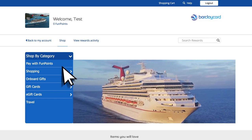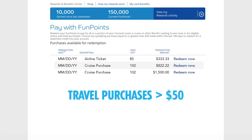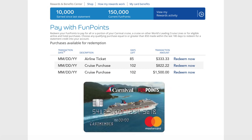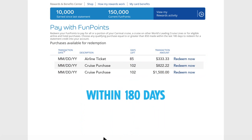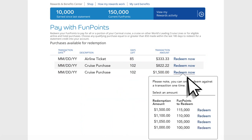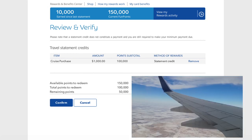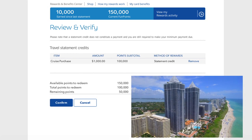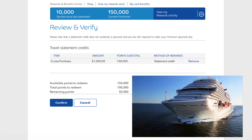To redeem fun points for statement credits, card members choose qualifying travel purchases greater than $50 made with their Carnival MasterCard within the last 180 days. This option offers the greatest value to card members, as the value of a fun point is the highest when redeemed for statement credits toward eligible transactions, including Carnival and the world's leading cruise lines, airfare and hotel purchases.